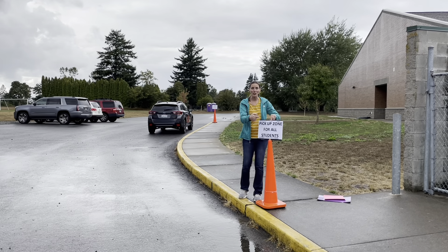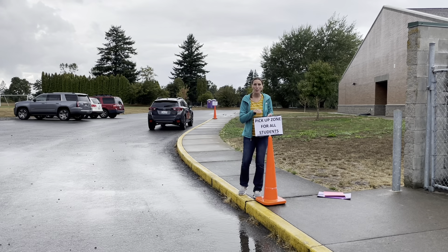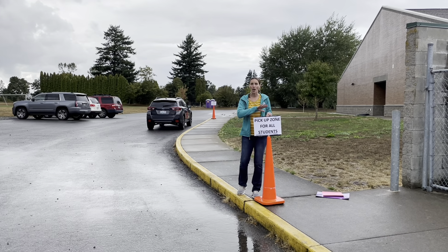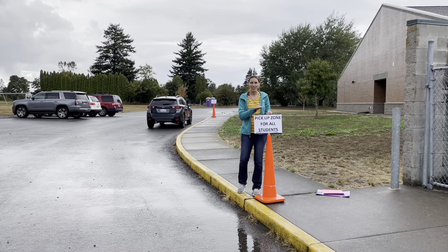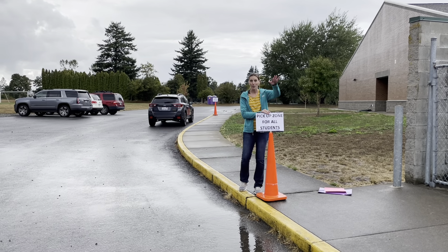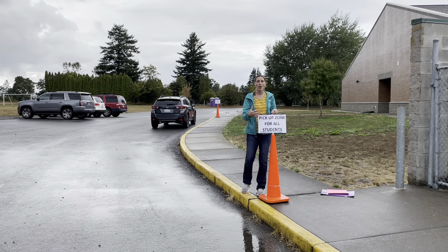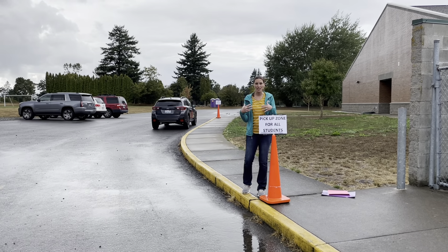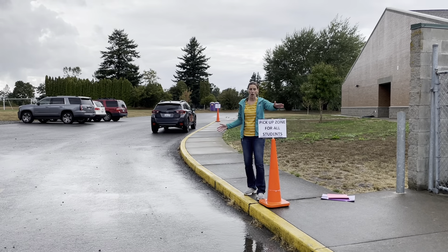At the end of the day, this is the pick-up zone for all students. So if you have a third, fourth, or fifth grader, you will drop them off in the morning at the wing, but in the afternoon, we want all of our students together — siblings together — we will pick them up at this zone. So drive all the way through.